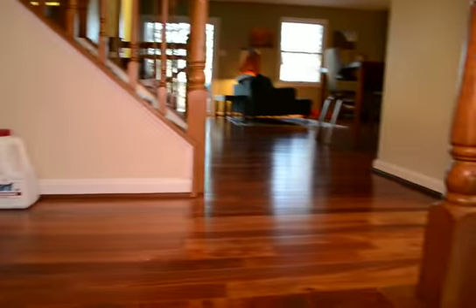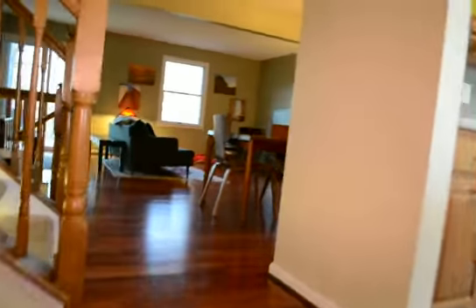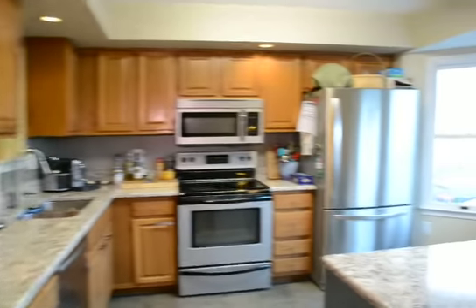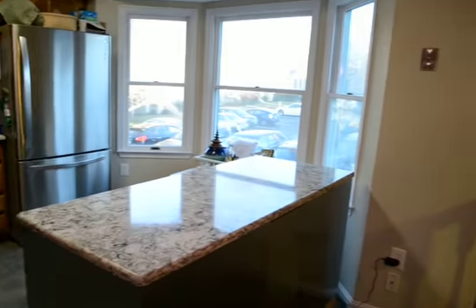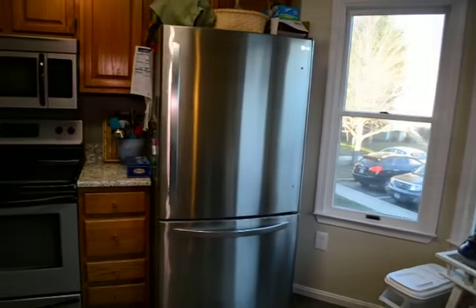Through the front door you've got a fully updated kitchen — beautiful living room and kitchen. We've got granite counters, a little island, and great stainless steel appliances.